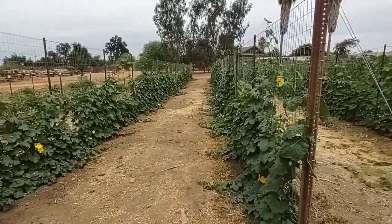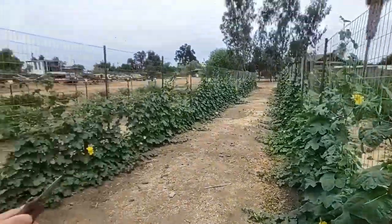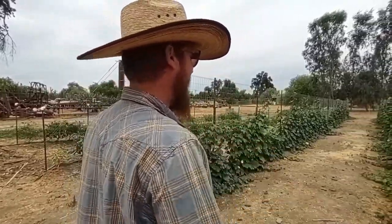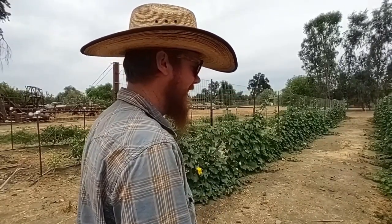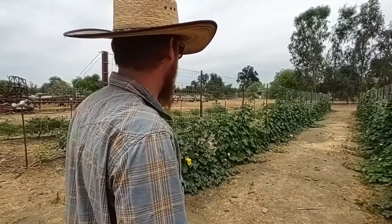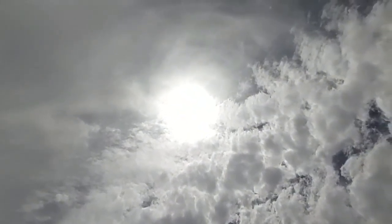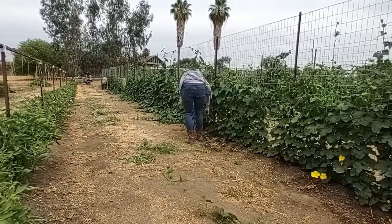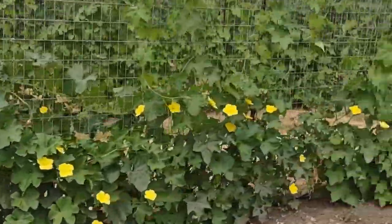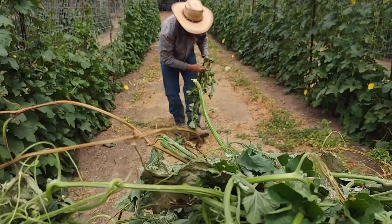Trimming the loofah vines will make them look a lot cleaner and put all their energy into going up and into the loofahs they already have. They're so heavy too, so they don't need to be pushing out more. Last year we let a few rows go all the way out and you couldn't even get in to pick — that was a bad idea. This year we're keeping it back where you can just walk through with a tractor or golf cart.